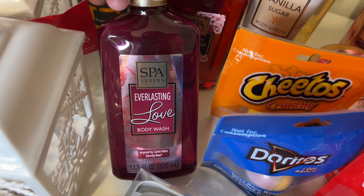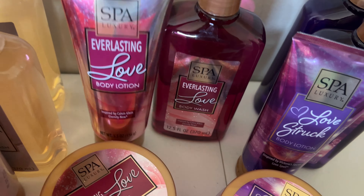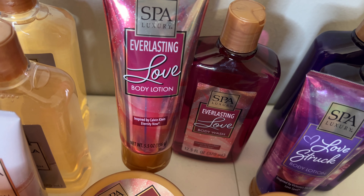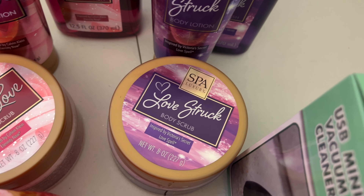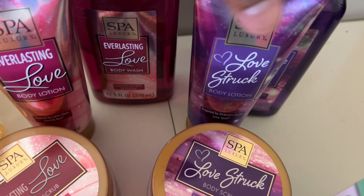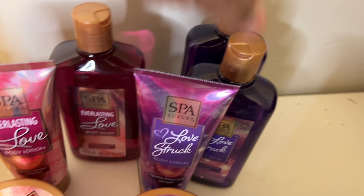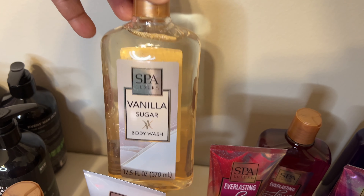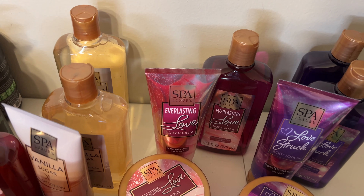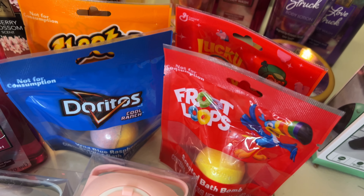I found bubble bath that goes with the lotion and sugar scrub for the spa, or Victoria's Secret inspired body scents. So they have the Everlasting Love - this is a lotion as well as the sugar scrub or body scrub. They have the Love Struck in those three items as well. I think there's also a spray, the Vanilla Sugar in the body wash as well as the sugar scrub and lotion.